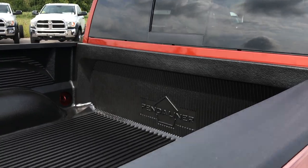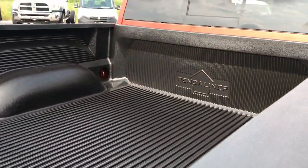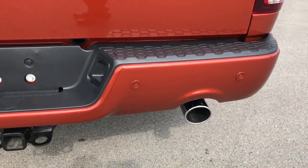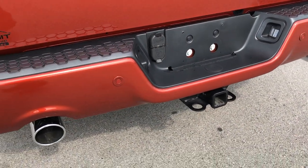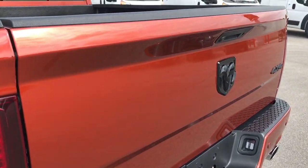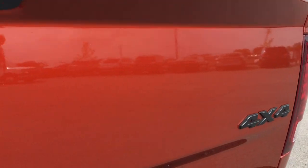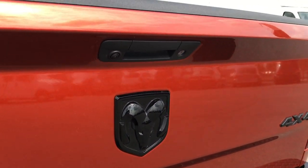It has a drop-in bed liner and LED bed lighting. Dual rear exhaust, full towing package which includes receiver hitch, 4-pin and 7-pin wiring. The tailgate is absolutely perfect. It has a backup camera, and you get the blacked out 4x4 and blacked out Ram emblem on the back as well.